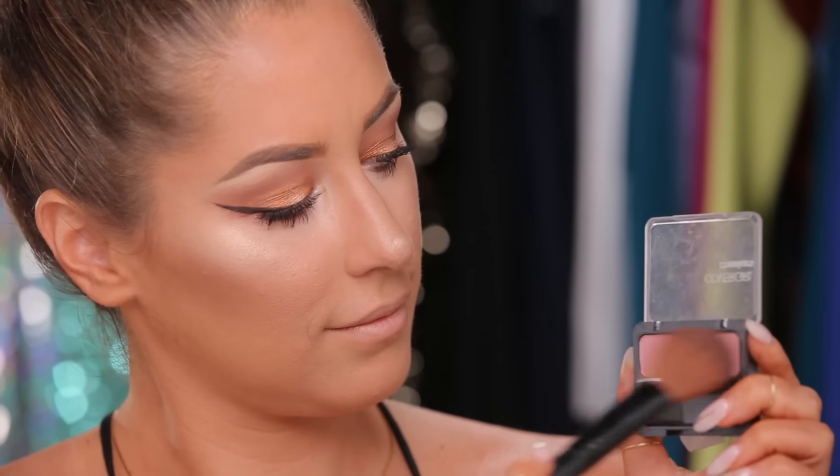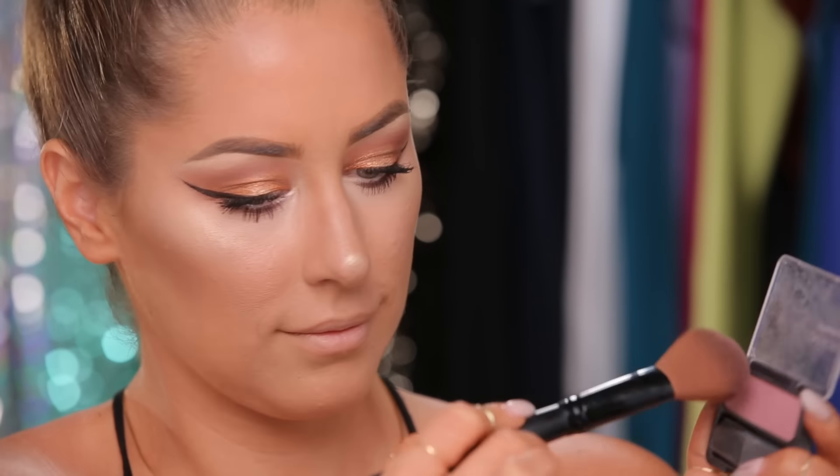For the cheeks, I use this blush from CoverGirl. This is hands down my favorite blush — if you guys haven't tried CoverGirl blush, definitely give it a shot. It gives you just the right amount of color and it's really light and soft looking.